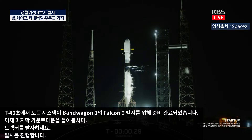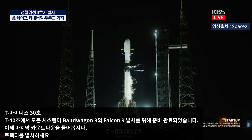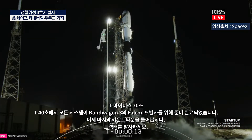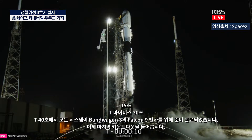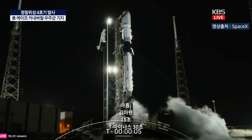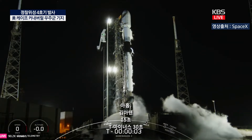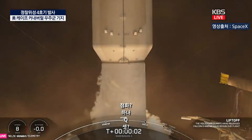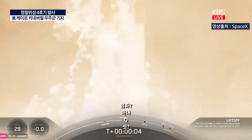T-minus 30 seconds. T-minus 15 seconds. T-minus 10, 9, 8, 7, 6, 5, 4, 3, 2, 1 — ignition. Engines at full power and liftoff! Go Falcon, go Bandwagon 3.